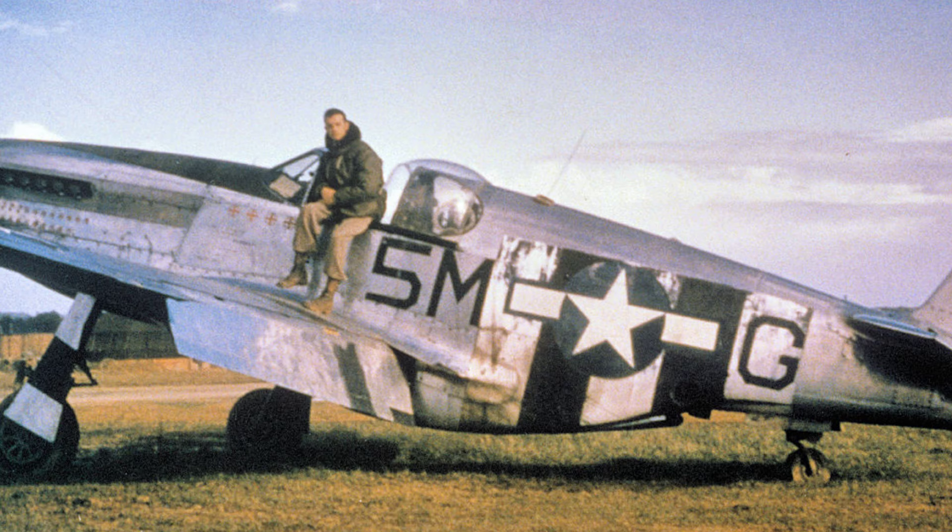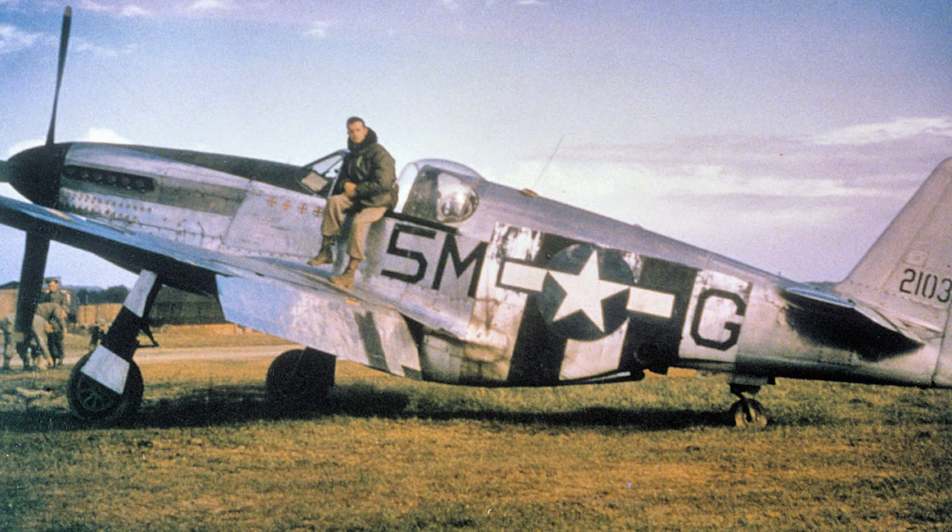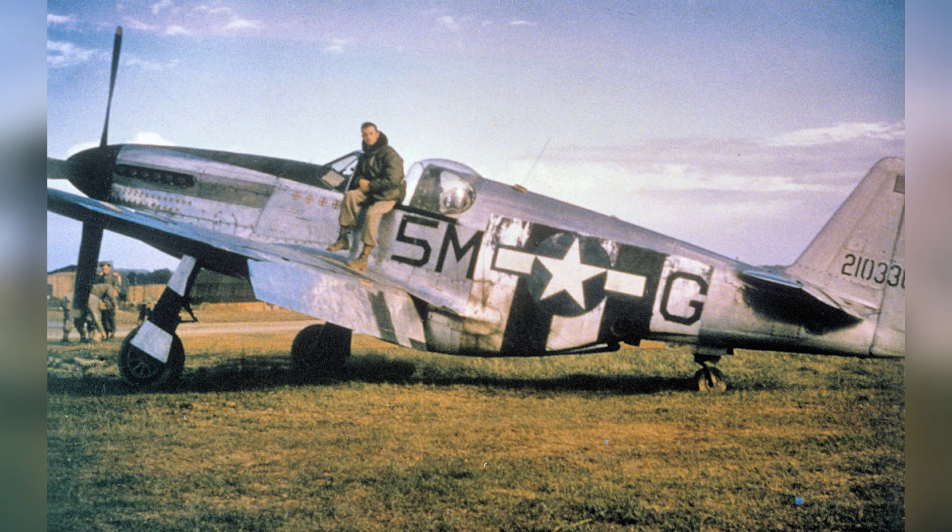In autumn 1944, a North American P-51C Mustang was converted into an F-6C photo reconnaissance plane and given to Captain John H. Hofker at St. Dissler Airfield in France, as part of the 10th Photo Recon Group.